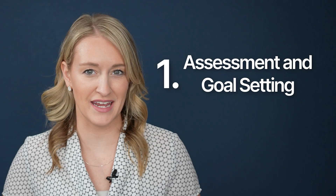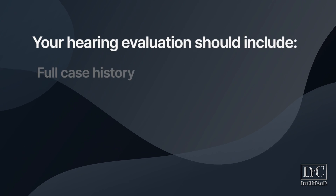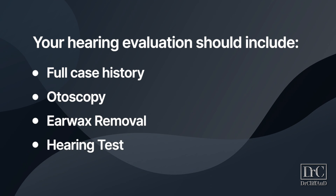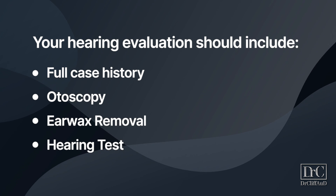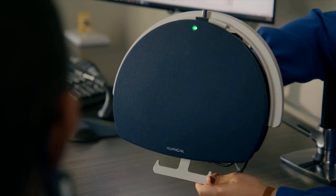Let's start by discussing assessment and goal setting. Before hearing treatment can begin, we have to understand your hearing loss and identify your wants and needs. This begins with a comprehensive hearing evaluation that should include a full case history, otoscopy — which is when the provider looks in your ears — earwax removal if necessary, and a hearing test. This will yield a diagnosis of the type and severity of your hearing loss and a potential referral to a physician if there are any red flags. A needs assessment allows your hearing healthcare professional to keep your goals at the very front of their mind, and goal setting plays a very large role in evaluating your outcomes later down the road.